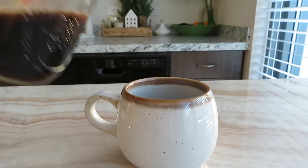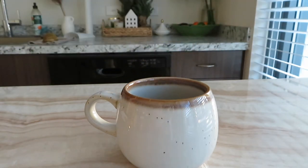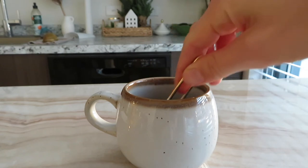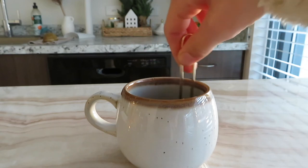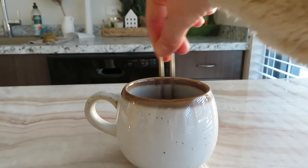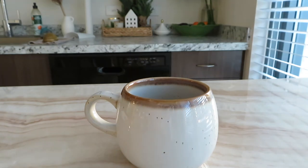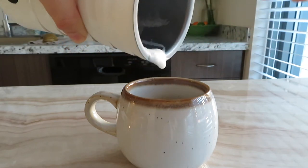Then I'm adding the rest of that decaf espresso from my other latte, heated up. Now I'm just using a teaspoon to mix everything together and melt all the sweetener, the sugar, and the molasses so everything gets mixed in nicely and the flavors all blend together well. Of course I have to top it with some foamed almond milk — this time I steamed it as well, which I find works best for espressos.